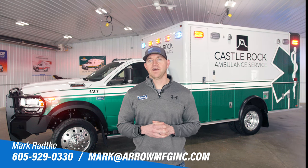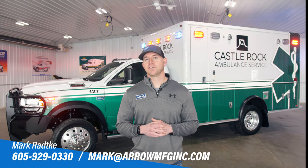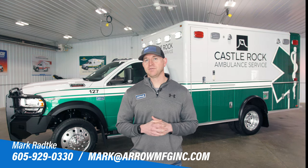If you want to find out more on how the remount strategy can work for you, please feel free to give me a call or check out aeroambulances.com.